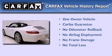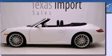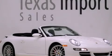This Porsche has had only one owner and it qualifies for the Carfax buyback guarantee. Contact us today to arrange your test drive.